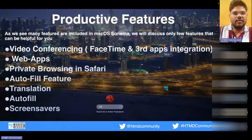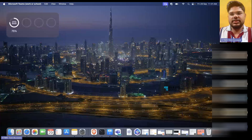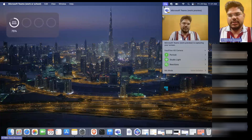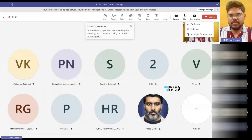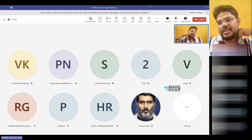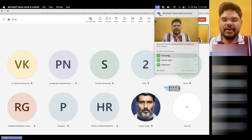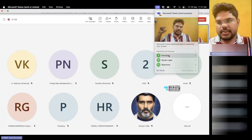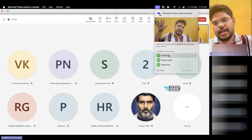Let's see the video conferencing features. I have the video conferencing feature here. Let me just try to make myself visible. I don't know if Teams has this enabled or not. There are multiple features using macOS that you can use to make yourself visible in a video call.